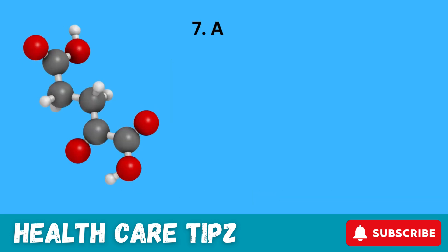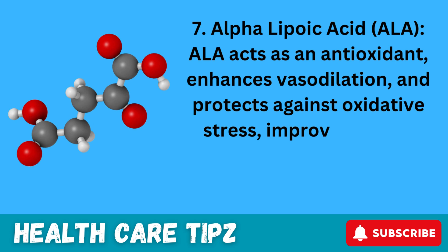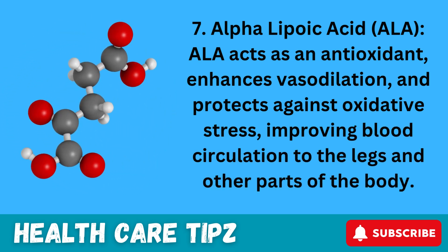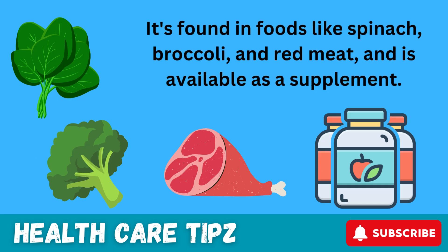7. Alpha-lipoic acid (ALA). ALA acts as an antioxidant, enhances vasodilation, and protects against oxidative stress, improving blood circulation to the legs and other parts of the body. It's found in foods like spinach, broccoli, and red meat, and is also available as a supplement.